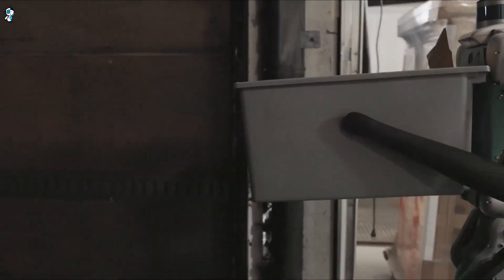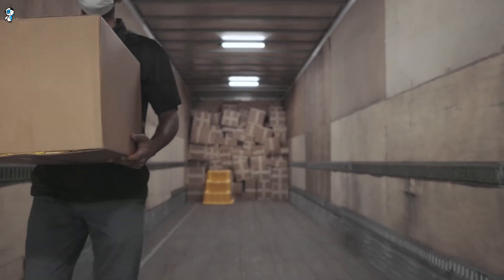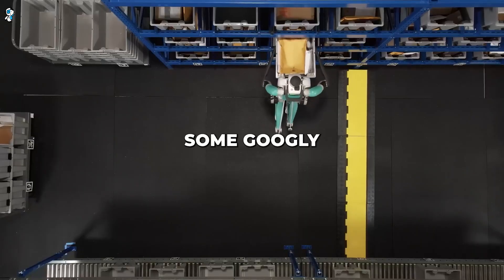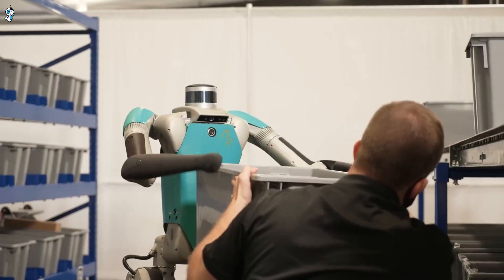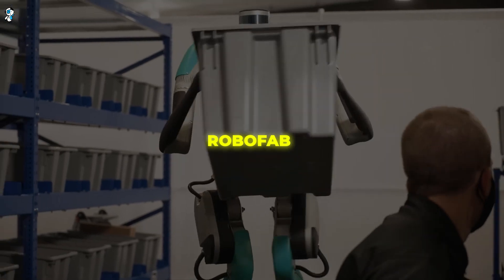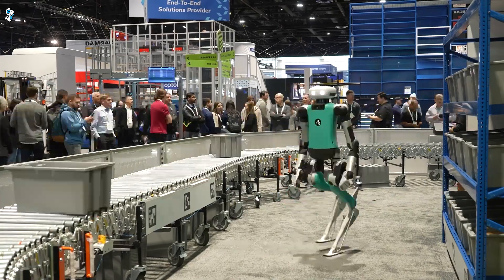This advanced movement gives Digit unprecedented versatility to take on various tasks. For example, Digit can traverse warehouses and distribution centres, transporting and unloading inventory. It can grasp and handle objects of different sizes and shapes with care and precision. Digit and the other humanoid robots produced at RoboFab will be ideal assistants for dirty, dangerous and repetitive tasks — the 3Ds.